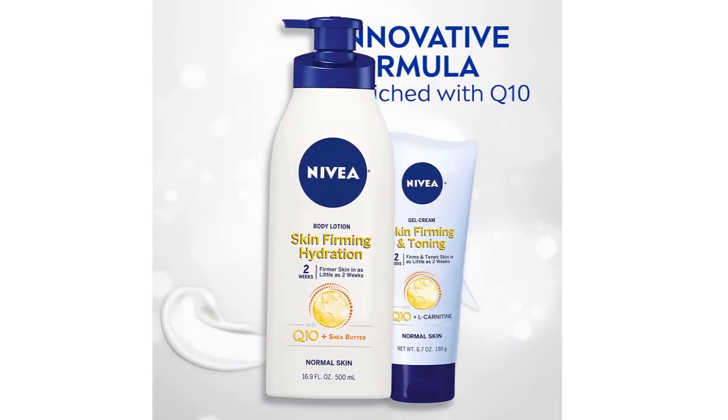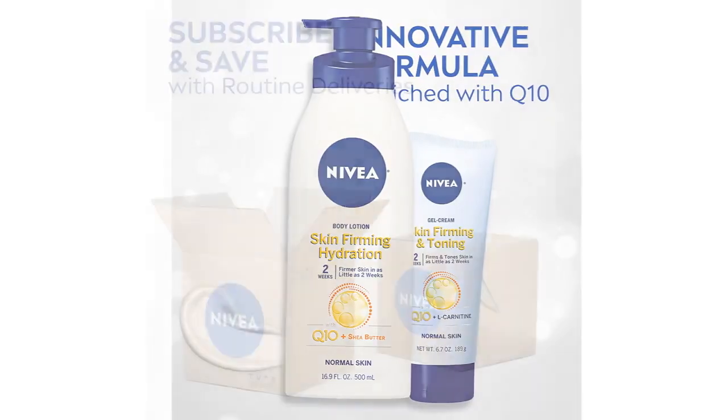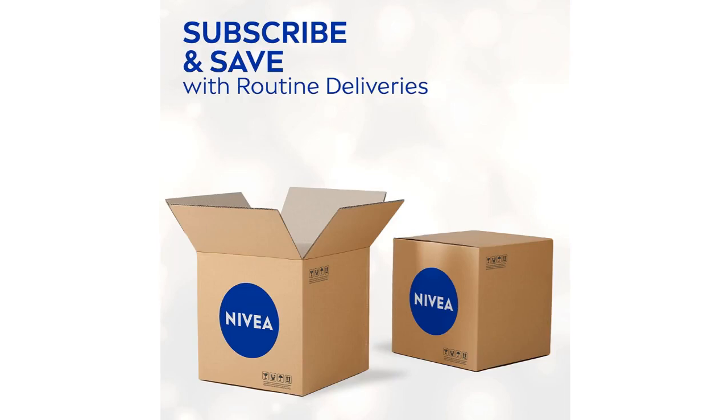I encourage you to try this. This product is the bomb. VUNIVIA, thank you for creating this super product that gives outstanding results.